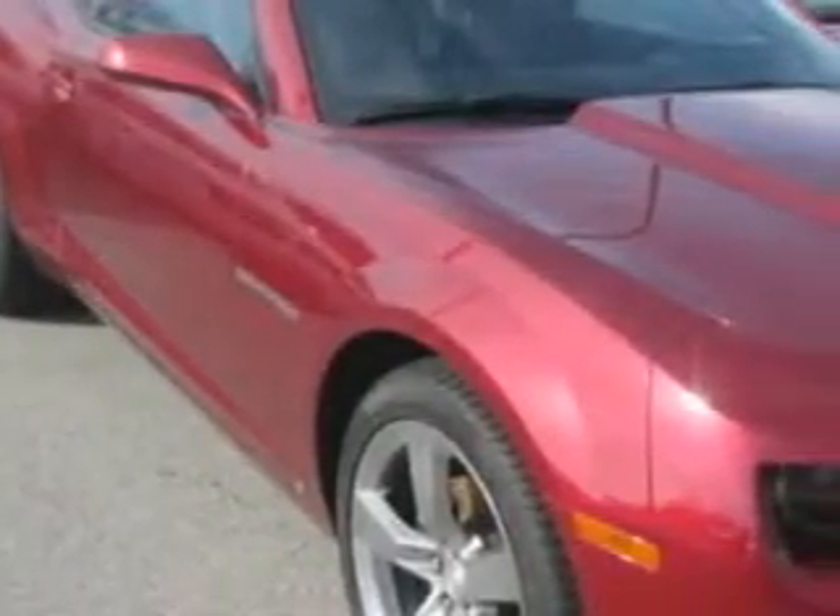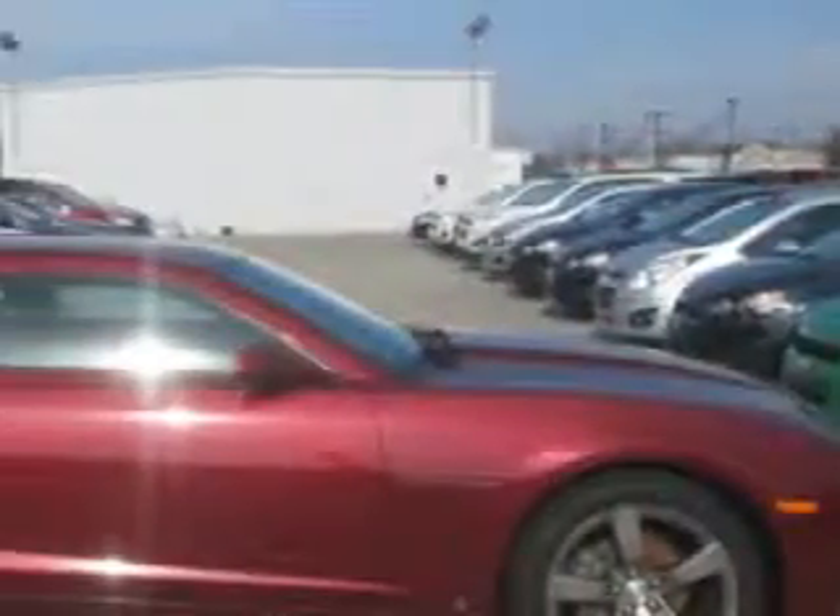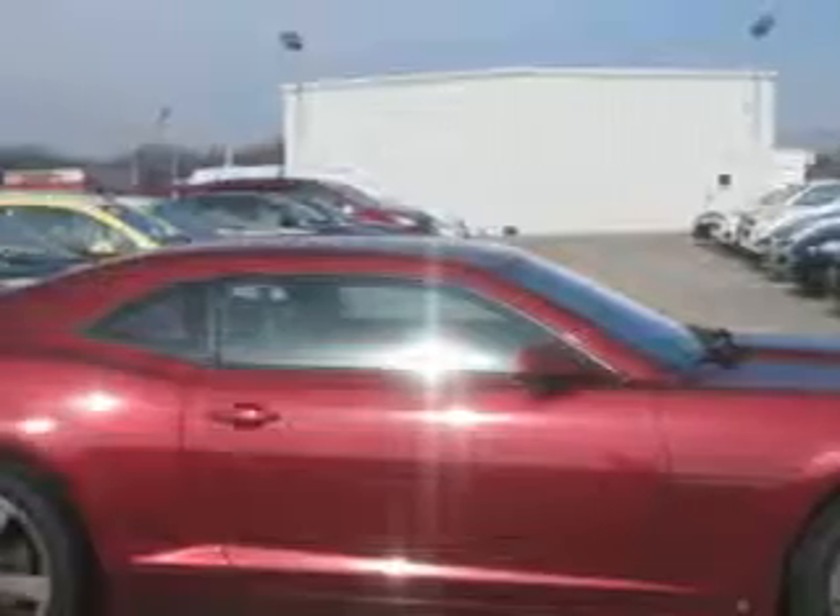Imagine driving this red 2010 Chevrolet Camaro Coupe, equipped with a six-cylinder engine and an automatic transmission.